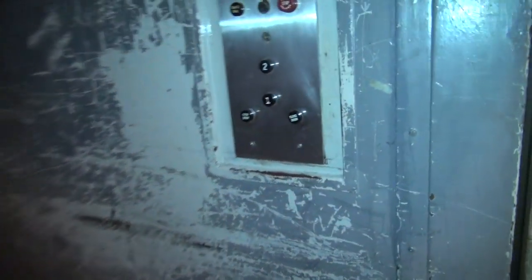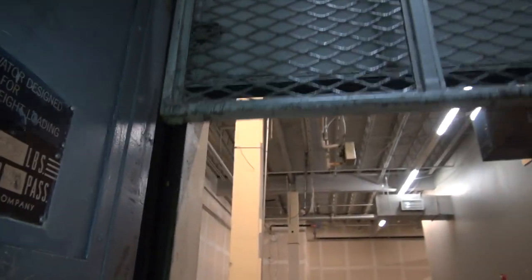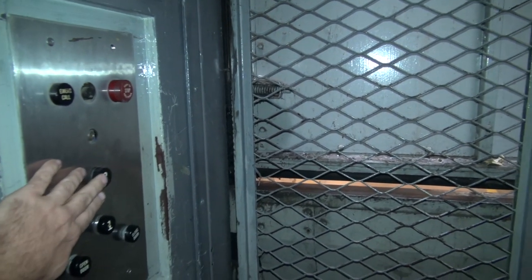This is the old Sears store, and look what they have. The old Otis lives on. Otis. Alright, here we go. Y'all ready for this? Yes. Let's listen.